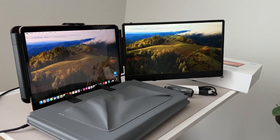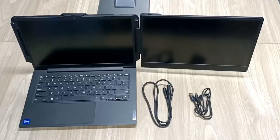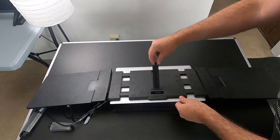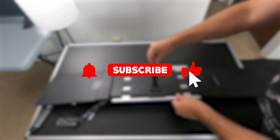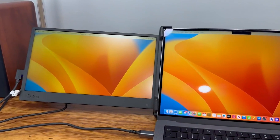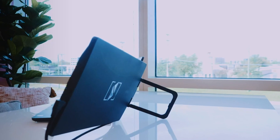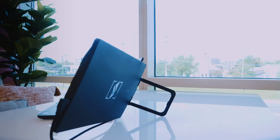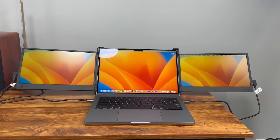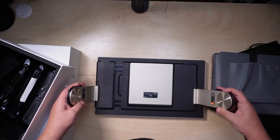Dual-screen setups are no longer a luxury — they're a competitive edge. These five laptop screen extenders each bring something unique to the table, from lightweight travel-friendly models to full-scale dual monitors with built-in speakers and USB-C simplicity. Whether you value sleek design, high compatibility across devices, or immersive visuals, there's a solution on this list that fits your work style perfectly. No more alt-tabbing or dragging windows around — just seamless multitasking, increased efficiency, and a more enjoyable work or play experience. So if you're ready to level up your laptop setup, any of these top picks will truly change the way you work.